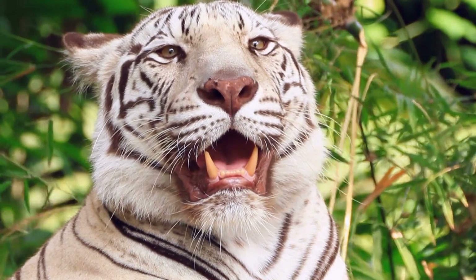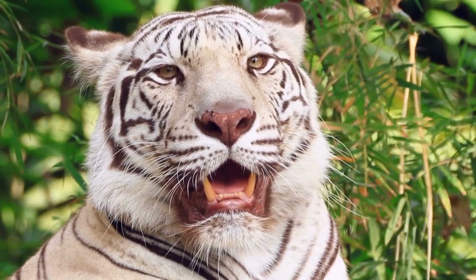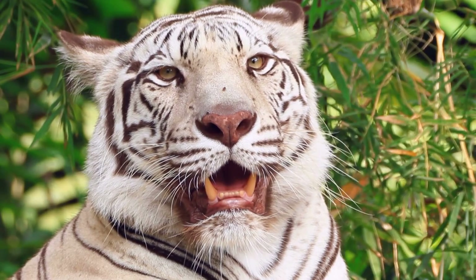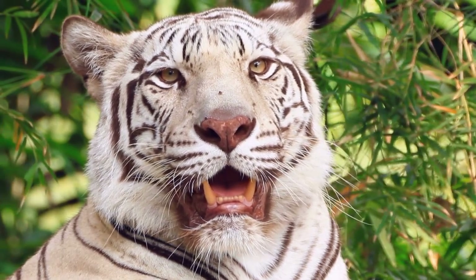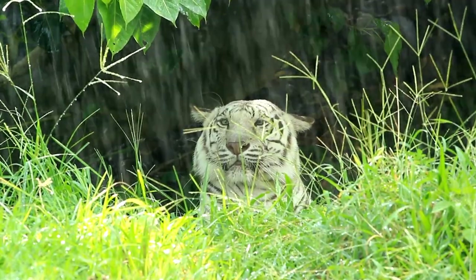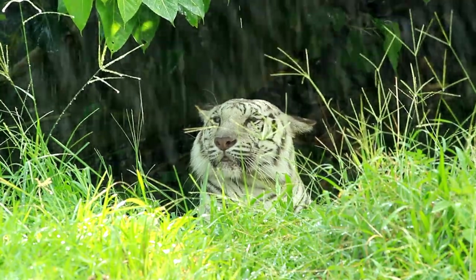Fact 10: White tigers have other traits not seen in regular tigers. Apart from the white fur coat, other differences can be spotted in the white tiger. One significant difference is in their eyes: white tigers are born with blue eyes, which are not seen in regular tigers. It is worth mentioning that eye color does not influence their vision. They also usually have crossed eyes, which become more apparent when stressed.